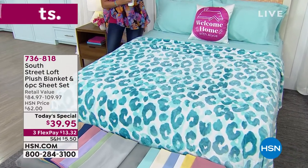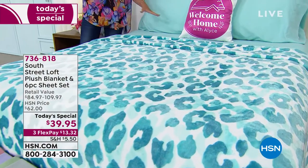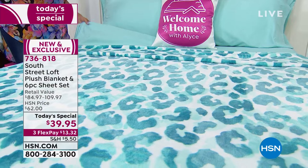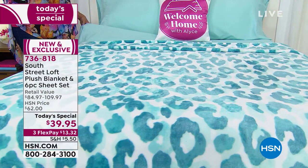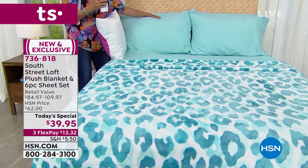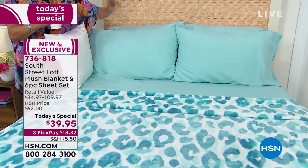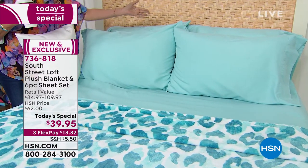It does feel just as good as it looks. Our number one best seller in South Street Loft are the microfiber sheets — you're going to get an incredible, complete set of sheets. We've made that set even better by adding extra pillowcases. Instead of just two pillowcases, you will get four pillowcases. If you order the twin or twin XL, you will get two pillowcases — we're giving you extra pillowcases no matter what size you order.